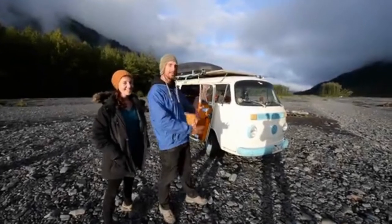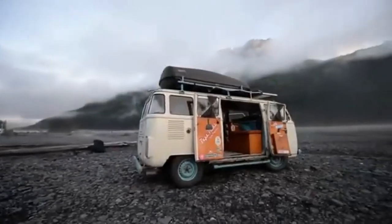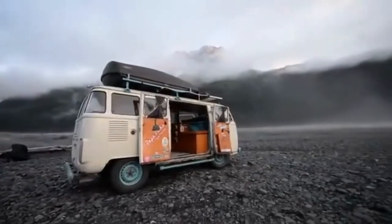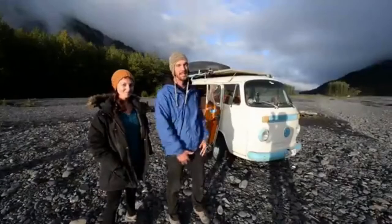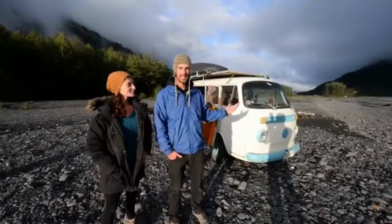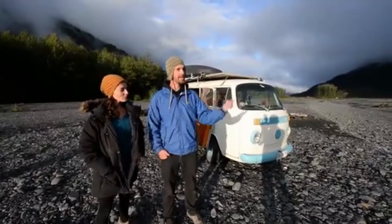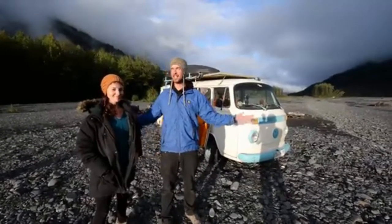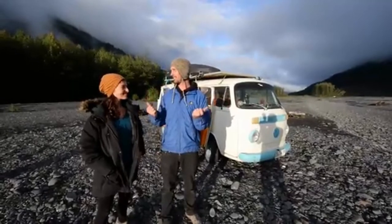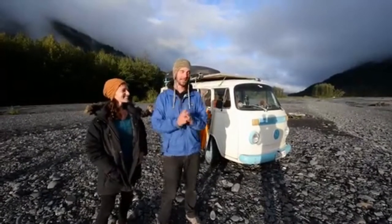This is our combi, otherwise known as a V-dub bus. This is our home, our adventure mobile and freedom vessel. This is where we live and have been living for the past four and a half years since we initially bought it in Chile in South America. We've been driving it up and we are now in Seward, Alaska enjoying the glorious sunshine.